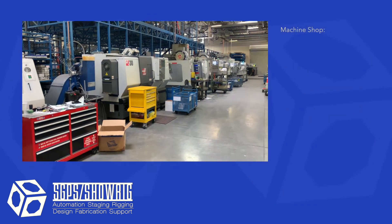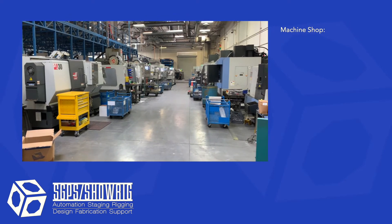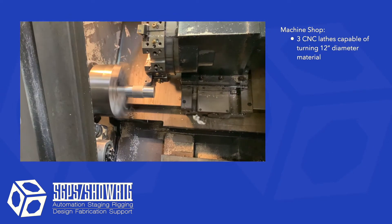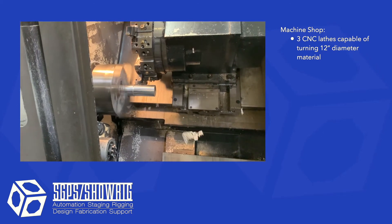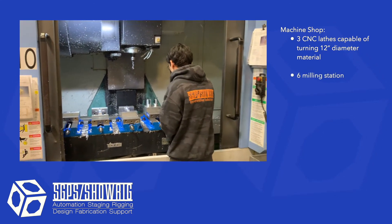The machine shop is where most of our metal fabrication starts. We have three CNC lathes capable of turning 12 inch diameter drums for winches. We have six milling stations.